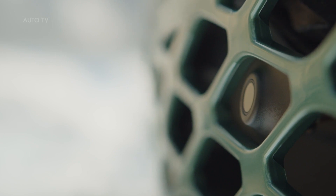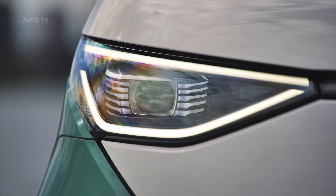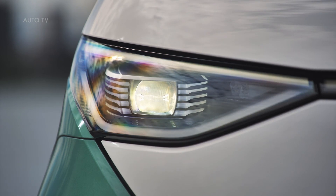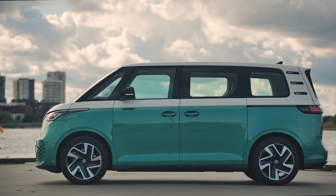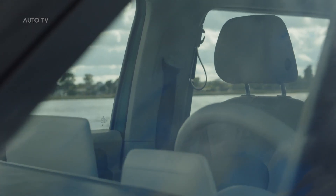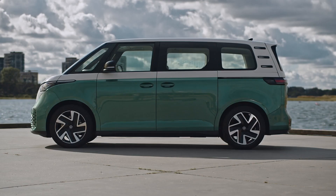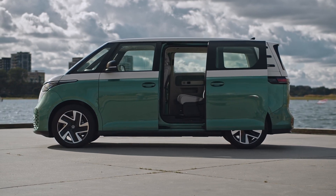In the combined WLTP cycle, the range of the ID Buzz is up to 263 miles; the ID Buzz Cargo goes up to 264 miles. The battery can be charged at home, at work, or at public AC charging points using an 11-kilowatt onboard charger. At DC fast charging stations, the ID Buzz can pull as much as 170 kW, allowing for 5–80% charging in just 30 minutes.